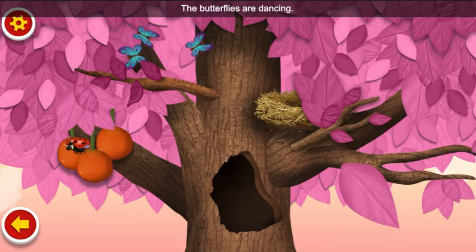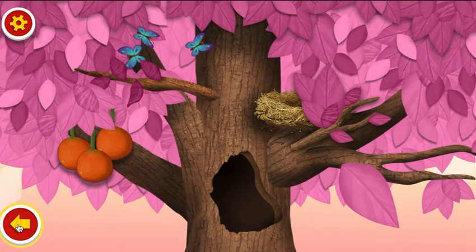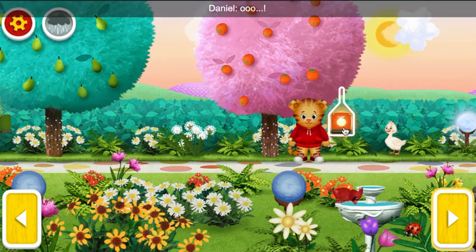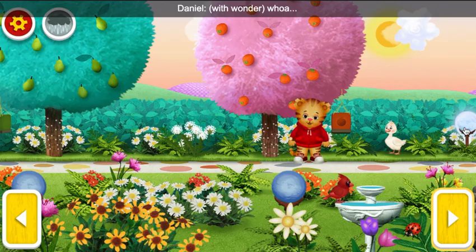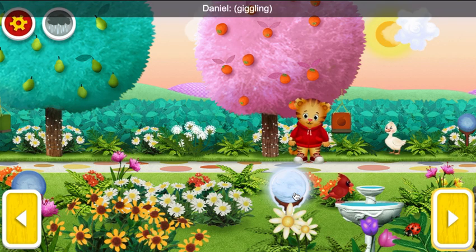The butterflies are dancing. Back. Oh! The butterflies are dancing.